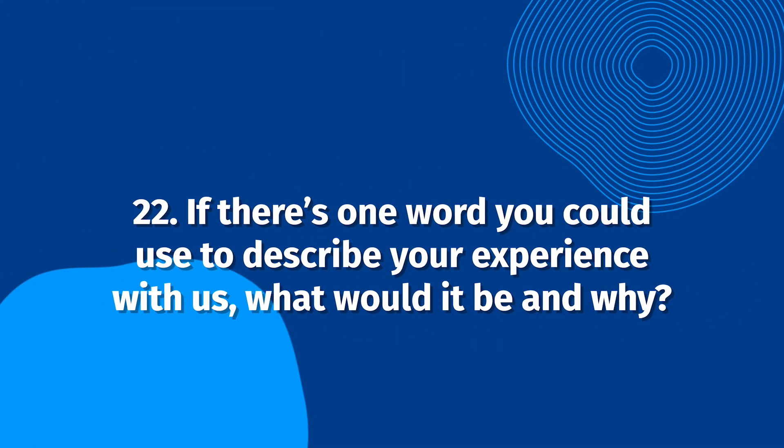If there's one word you could use to describe your experience with us, what would it be and why? One-word answers are often short and to the point. While it may take your customer a moment to brainstorm the word they want to use, it often speaks volumes to your business. By using one word, you'll be able to understand what stands out the most to your customers.